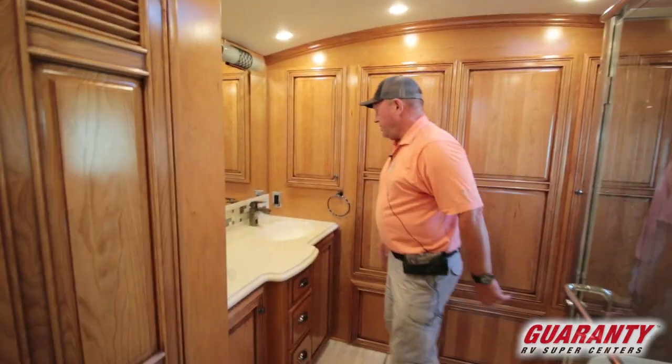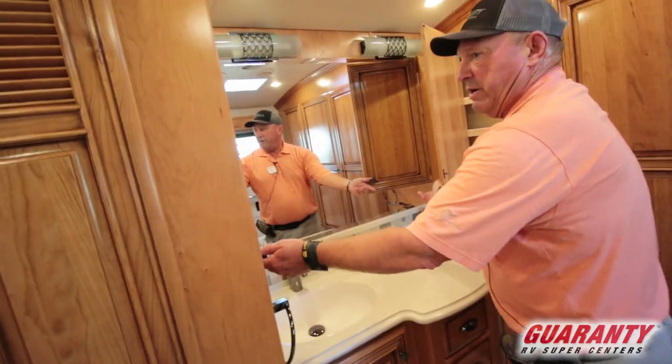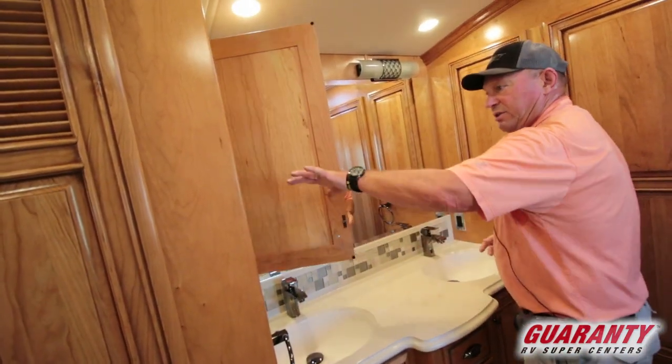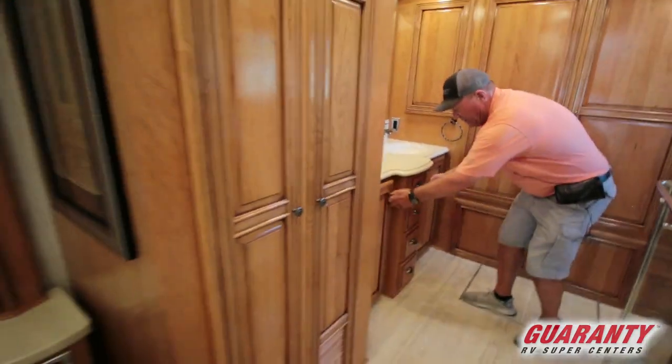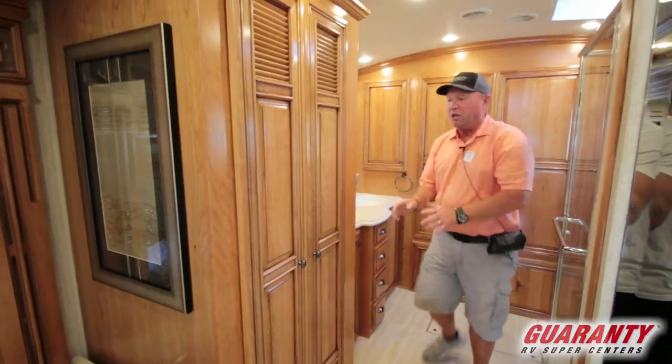Twin vanities. A little area over here on the side, another vanity on the other side. Big mirror. Look at all this storage — all these drawers down here. Beautiful solid wood.